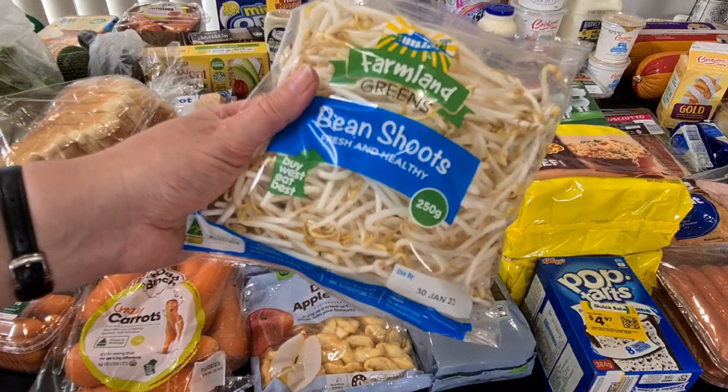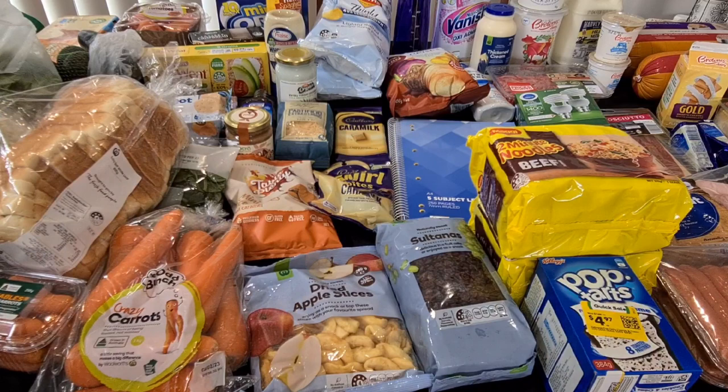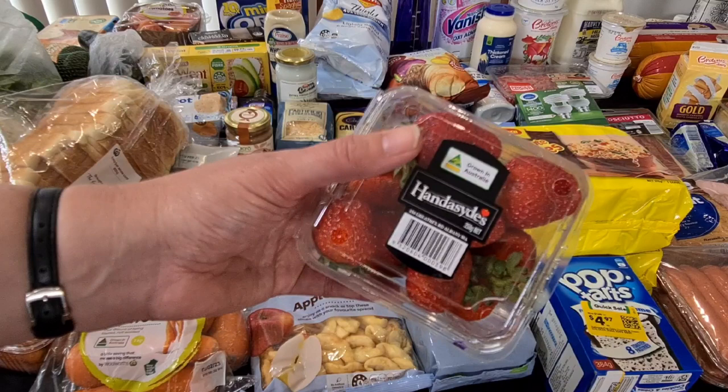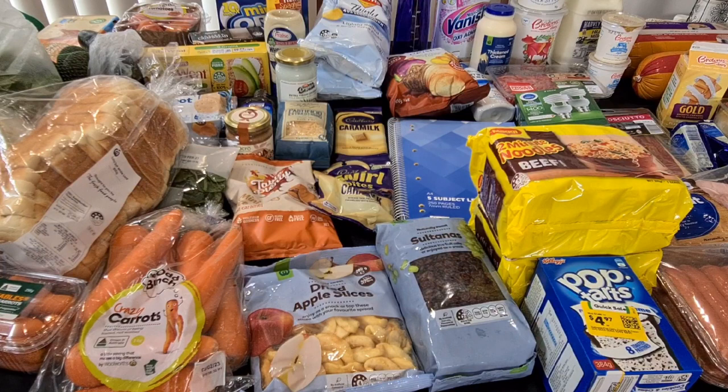Kale wanted the bean shoots — these are use by the 30th which is only a few days away, so I've told him he'll have to eat those over the weekend. Otherwise they do start to go soft. $2.40, but I'm sure he will eat them. We got some strawberries — these are Albany, so fairly local to us, still about five hours away, but they are local South WA strawberries. $3.50. And Kale's Kix because we're back to school and this is what he'll pack in his lunch. $3.